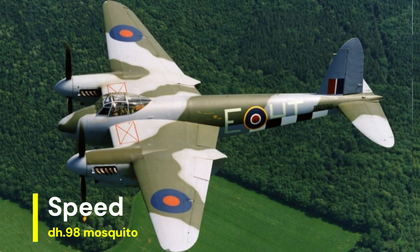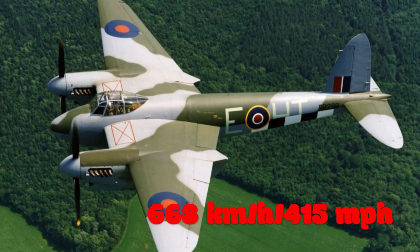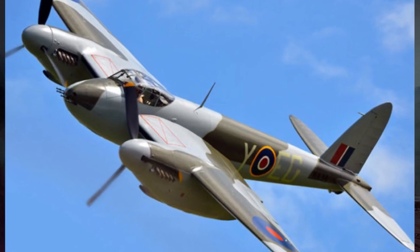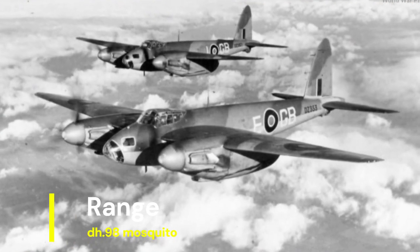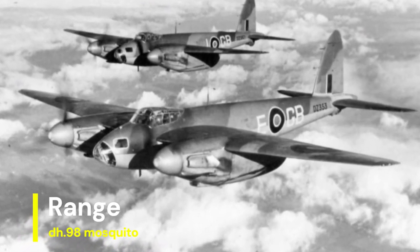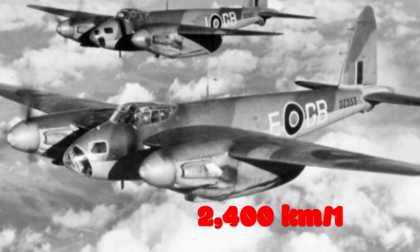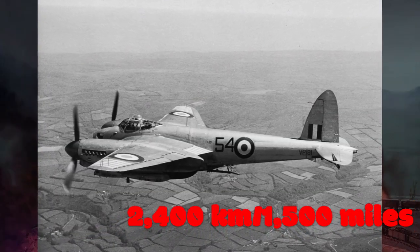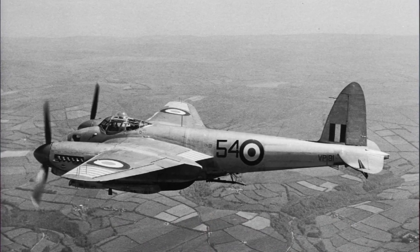The DH.98 Mosquito was renowned for its exceptional speed, capable of reaching speeds of up to 668 km/h (415 mph) at altitude. This speed advantage allowed it to outrun many enemy fighters and evade interception during bombing raids. With its long-range capabilities, the Mosquito could cover vast distances deep into enemy territory, with a maximum range of approximately 2,400 km (1,500 miles) when fully loaded, enabling strategic bombing and reconnaissance missions with extended endurance.